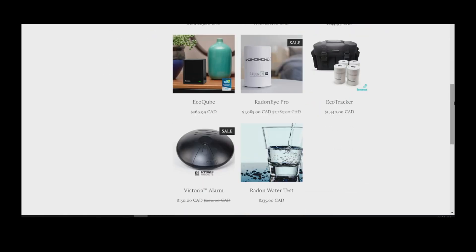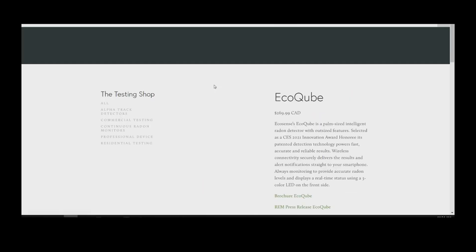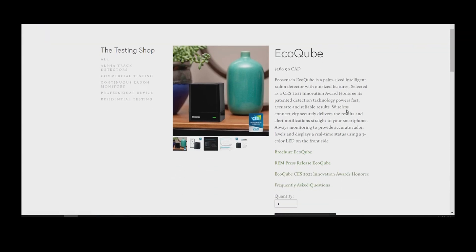Where can we get one of these? The best place to get it, Mike, is online at radoncorp.com. It's also available on Amazon Canada as well. Finally we have a way to monitor your home all the time to know what you're breathing in when it comes to dangerous radon gases.